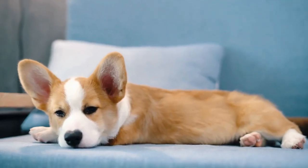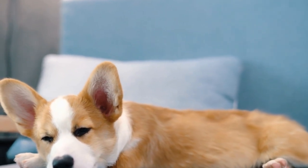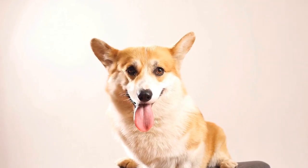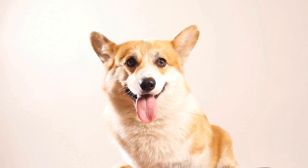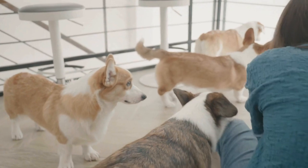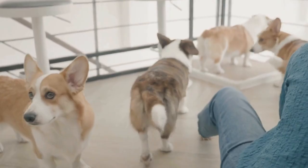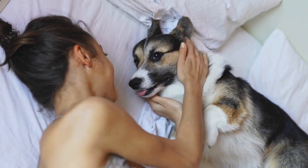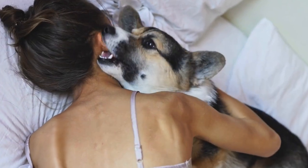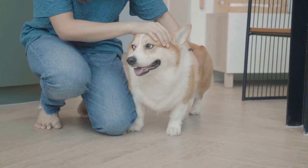They can guide you on the appropriate nail trimming technique and ensure that your cardigan corgi's nails are maintained at a proper length. Cardigan corgis are prone to ear infections due to their floppy ears, which can trap moisture and debris. Regular ear cleaning helps prevent the buildup of wax, dirt, or bacteria, reducing the risk of ear infections. To clean your cardigan corgi's ears, start by inspecting them for any signs of redness, swelling, or discharge. If you notice any abnormalities, consult with a veterinarian before proceeding with ear cleaning.